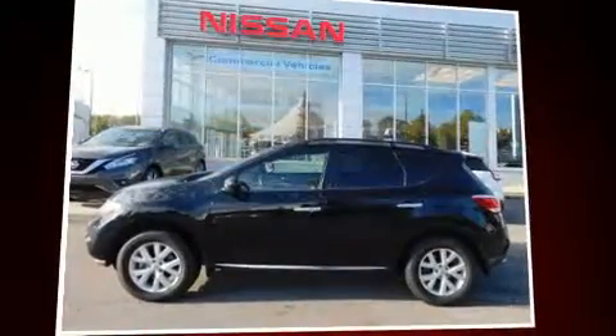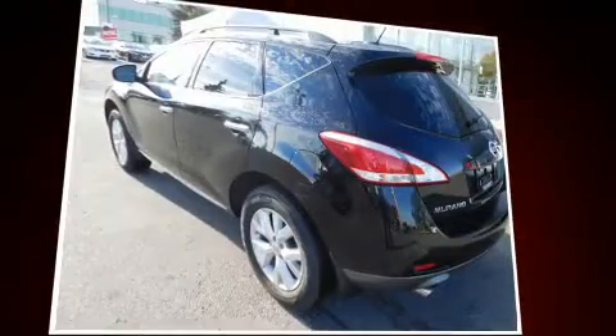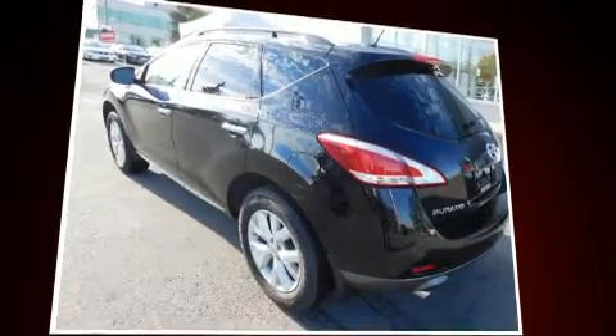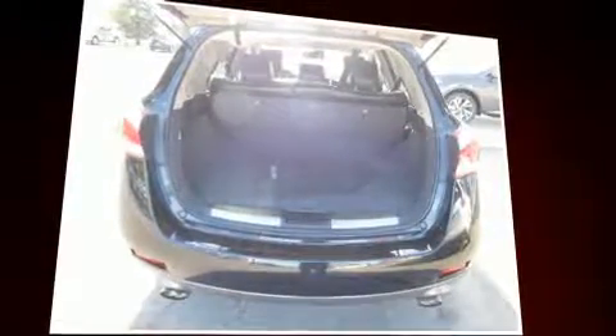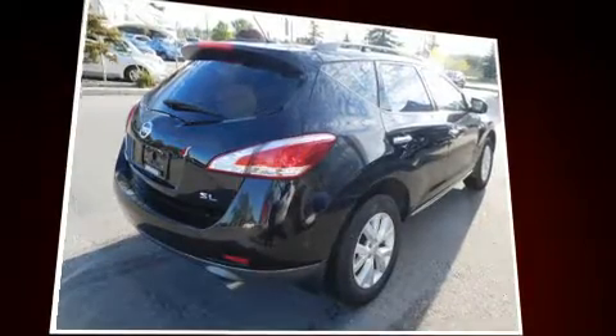The 2013 Nissan Murano achieves smooth gear shifts thanks to the 3.5-liter six-cylinder engine, and all-wheel drive keeps this model firmly attached to the road surface. Top features include rain-sensing wipers, a built-in garage door transmitter, and